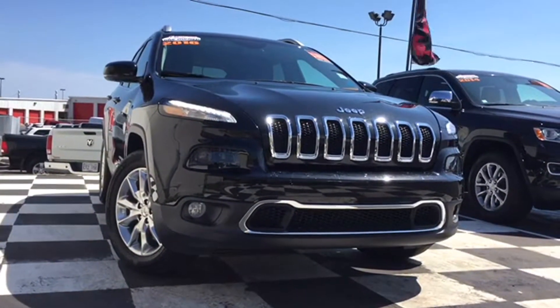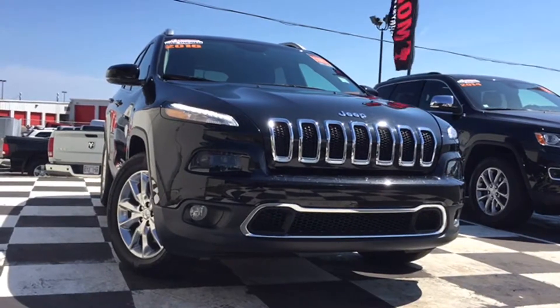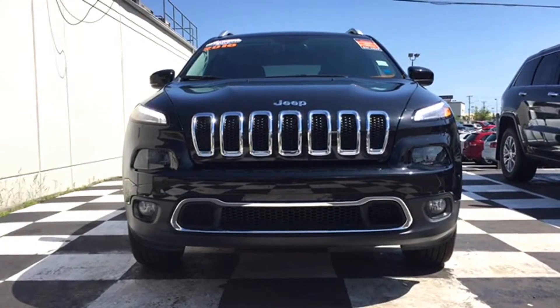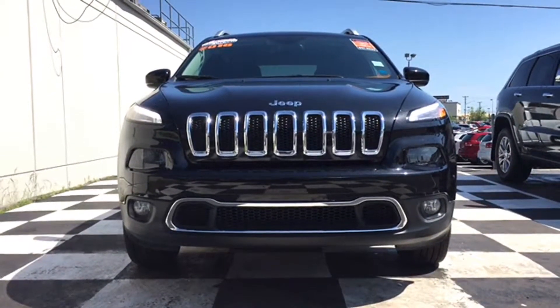Fully automatic bi-functioning halogen projector headlamps and premium fog lamps keep the road ahead well lit even on the darkest nights. Your body-colored bumper gives away to dark lower body cladding and chrome surrounds, and that signature Jeep grille has stylish chrome surrounds to match.